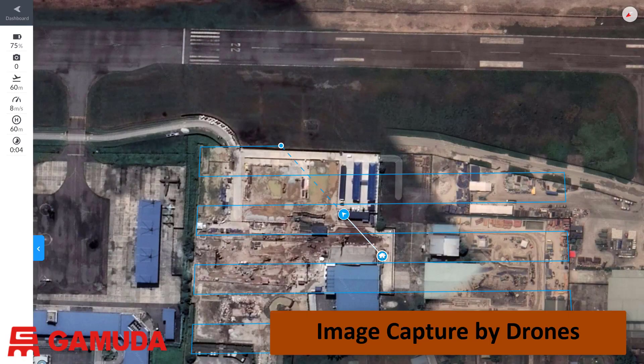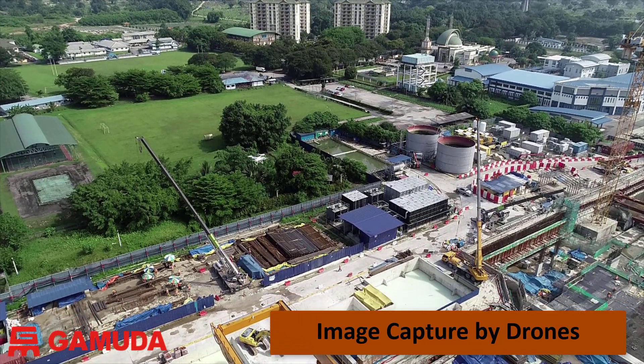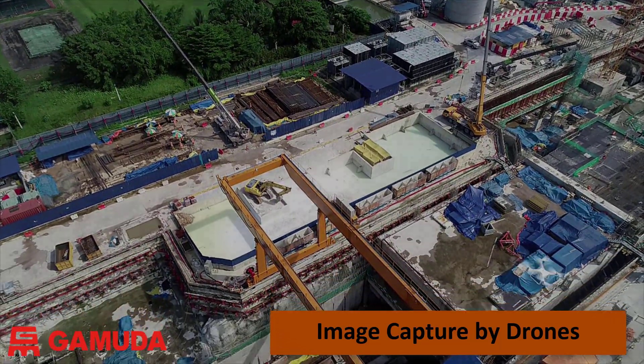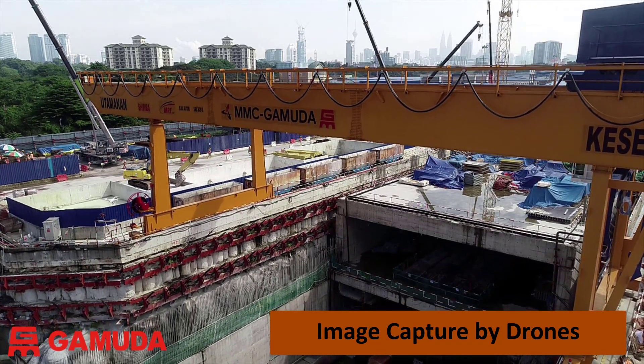Our team used software applications to plan and control each drone flight. The drones can quickly cover a large area of a site in a controlled manner, collecting hundreds of overlapping photographs in less than an hour. The drones operate at 60m to 100m above the sites, and they can also operate at lower elevations where we need to get photographs of activities inside the site.